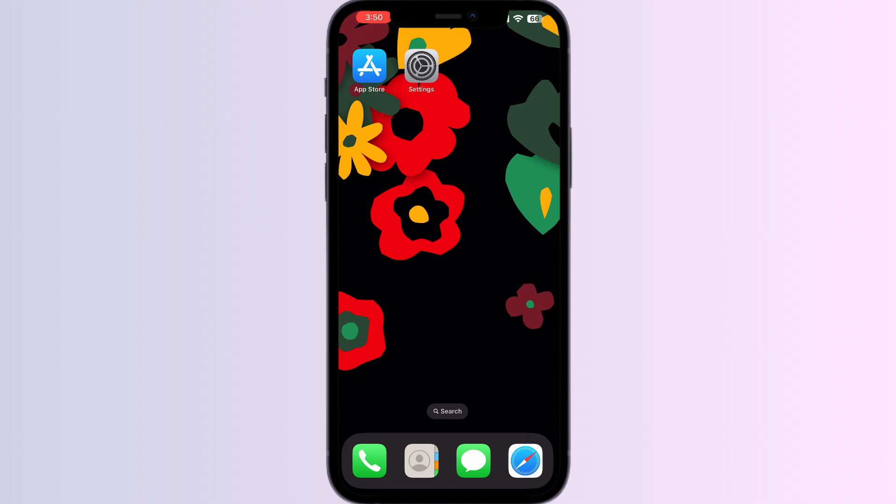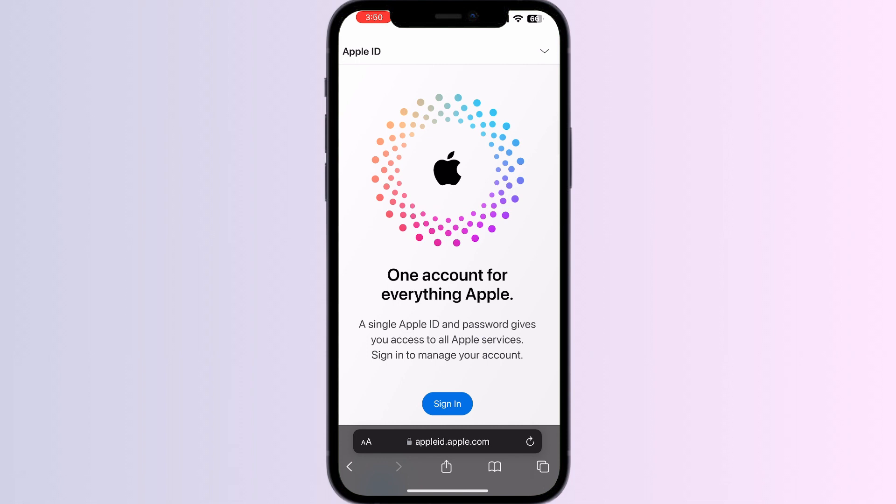Step two: if you're confident that you're entering the correct verification code and still encountering issues, try resending the verification code. Go to the Apple ID website, sign in with your Apple ID, and click on 'Resend Verification Code'. You can also sign in via Face ID on this website.